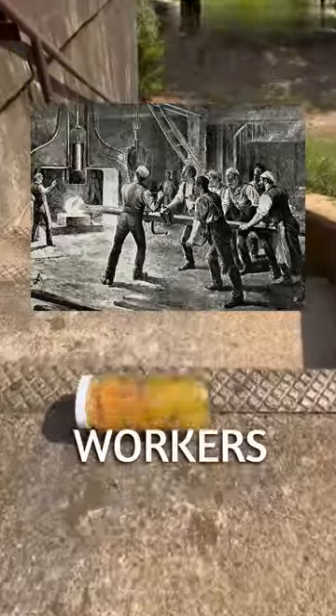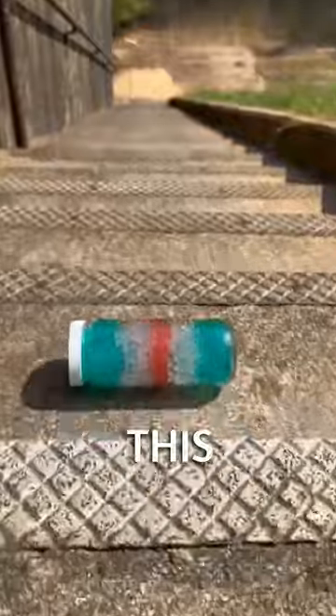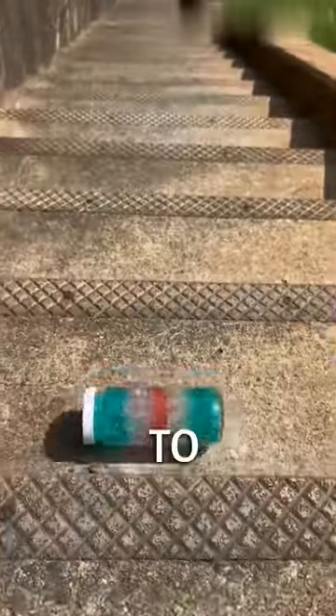Back in the day, workers needed to be able to tell the time while on the job. So jean companies added this tiny pocket as a safe place to keep a pocket watch.